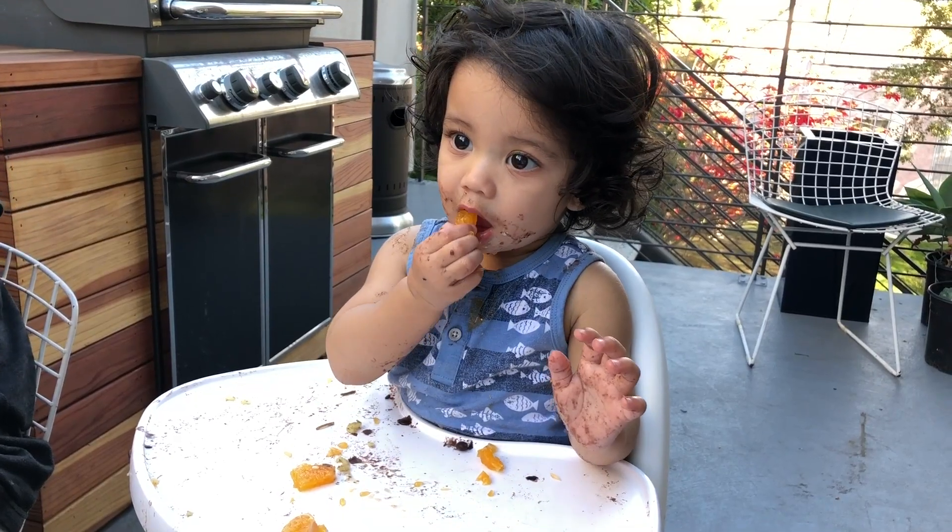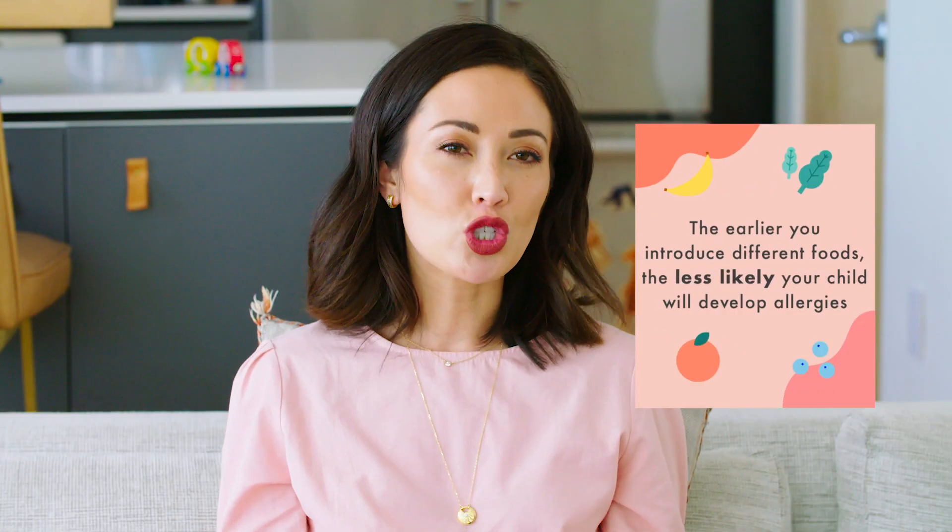At that doctor's appointment when he was six months old, she basically said just introduce everything. Her advice was when you sit down for dinner or lunch with your husband, maybe make a little side something for him. Let him eat anything that you're eating, because the earlier you introduce a variety of foods, the less likely your child is to have an allergic reaction or to have food allergies. And this is what they're starting to find more and more with studies.